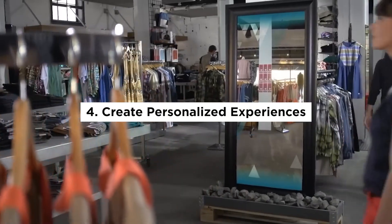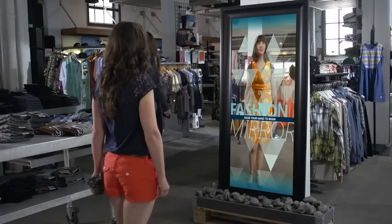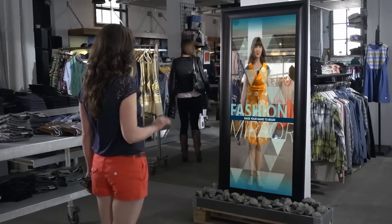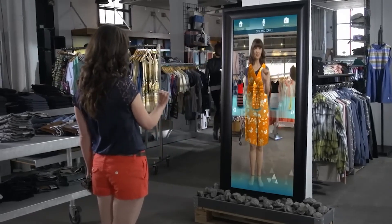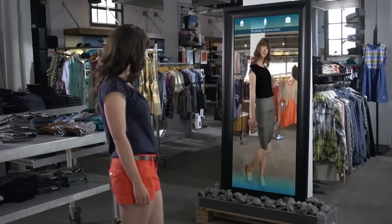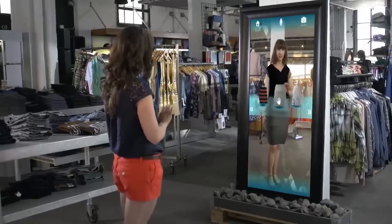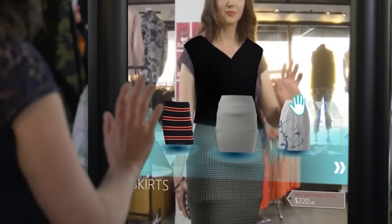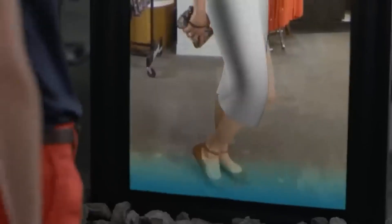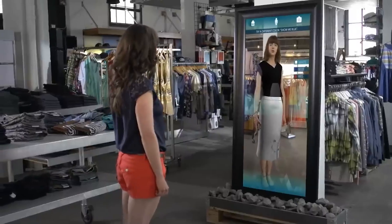Create personalized experiences: augmented reality can also be used to create personalized experiences that cater to the individual needs and preferences of customers. For example, fashion retailers can use augmented reality to create virtual dressing rooms that allow customers to try on clothes and see how they look on their body type. This can help customers find the right size and style for their body type and increase the likelihood of them making a purchase.